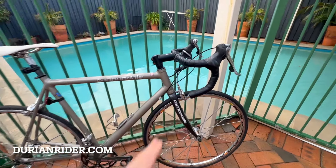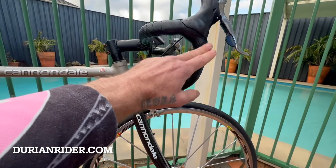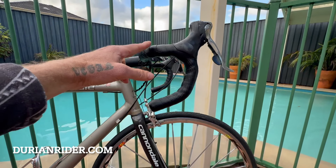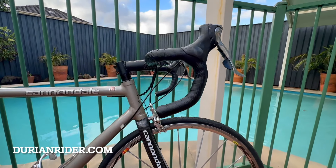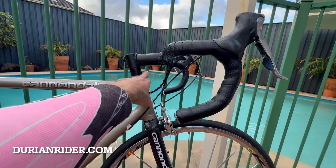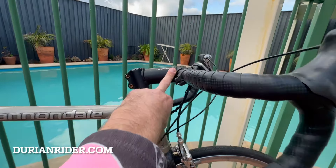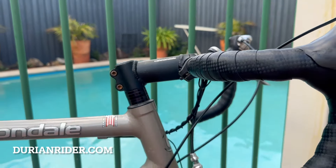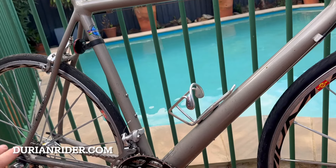It rides amazing. The bars suck — I don't like these bars. I'm going to put some compacts on here, some FSA compact or some Deda 100s, with a different stem. This is a 26.0 diameter — we're going to put a different size on there. The front end is very stiff.